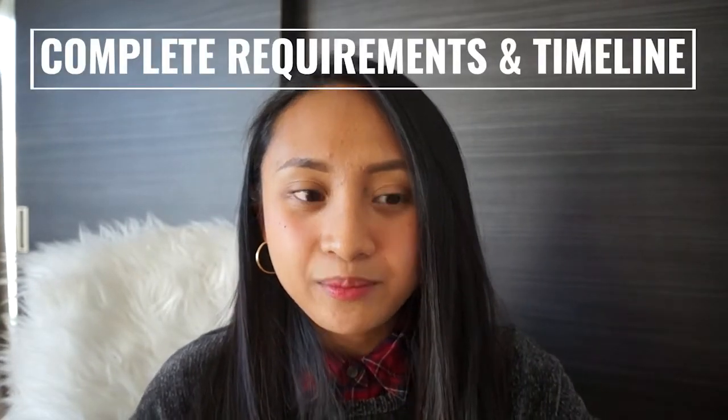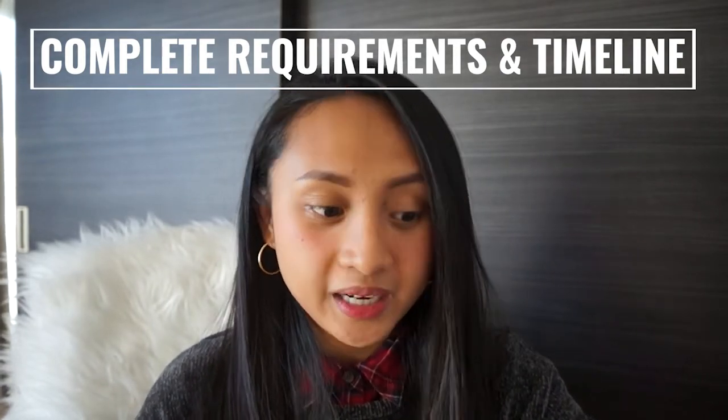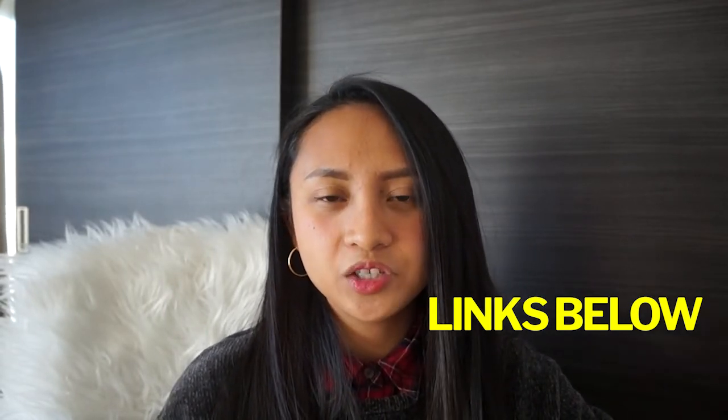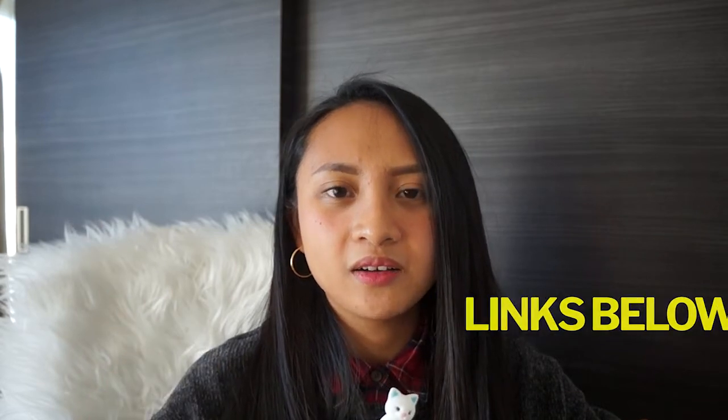Now down to the nitty-gritty. I'm going to share with you the complete list of documents that I submitted and also the complete timeline of my application, including the wrong documents I submitted and mistakes I made, so that you don't repeat them. Some of the requirements are Japanese documents you need to print out and fill in, and I've added links to those in the description. I also did a previous video on how to renew your spouse visa in Japan where I go into details of getting certain documents — many of those are also needed for your permanent residence application, so check that out too.